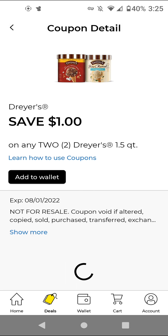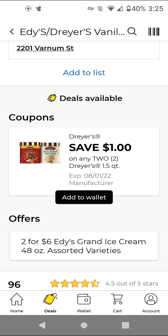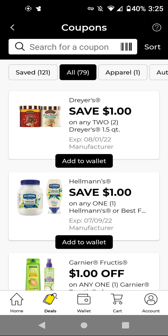The Dryers — I'm not sure if these are on sale, but these are on sale for $6.00. We have a $1 off two digital if you're interested. I might just add this just to have it, because it doesn't expire until August.